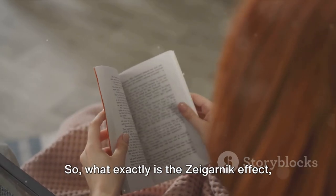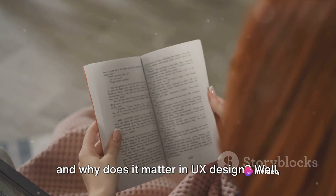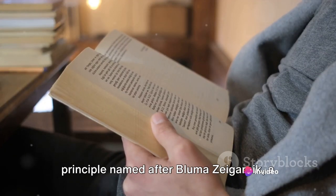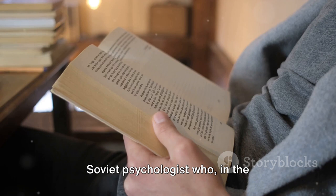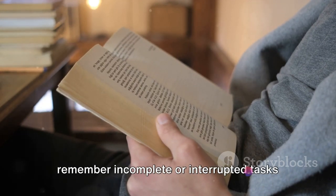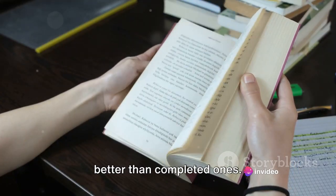So, what exactly is the Zeigarnik effect, and why does it matter in UX design? The Zeigarnik effect is a psychological principle named after Bluma Zeigarnik, a Soviet psychologist who, in the 1920s, discovered an interesting phenomenon: we tend to remember incomplete or interrupted tasks better than completed ones.